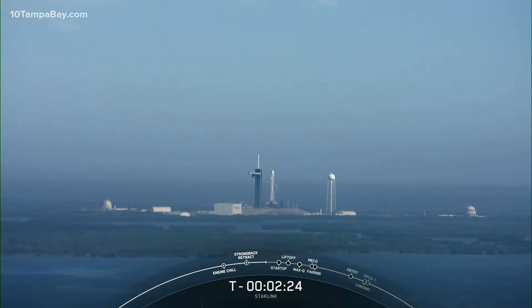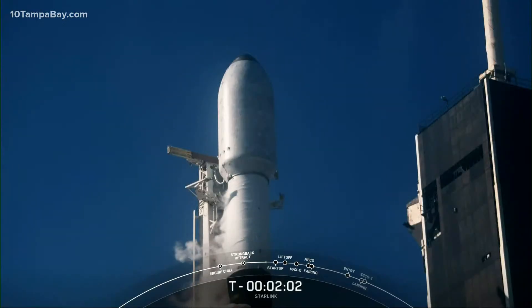The Starlink payload continues to look healthy. We're not tracking any issues with this Falcon 9. The weather is continuing to look favorable, and the range is green for launch. Coming up shortly, we will have LOX loading complete on the second stage, as we're coming into T minus two minutes to launch. Shortly after LOX loading completes on the second stage, we will also see venting from the transporter erector.